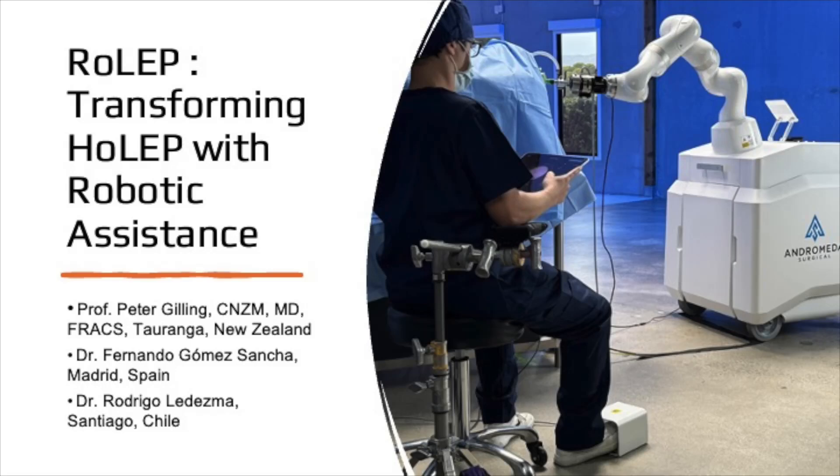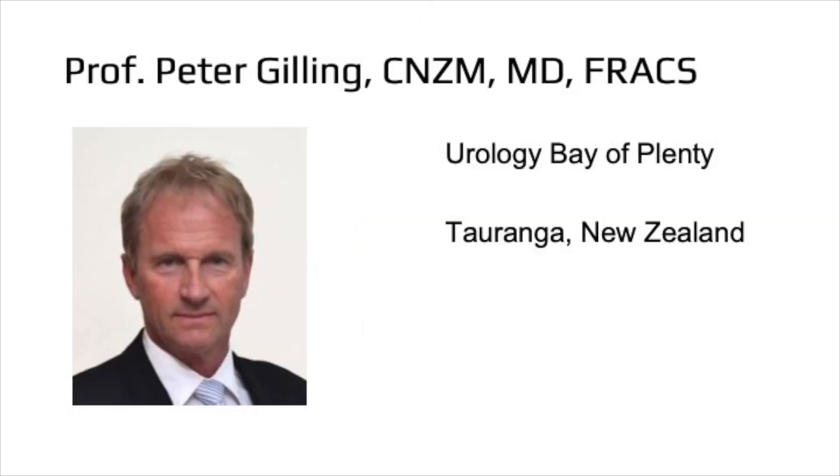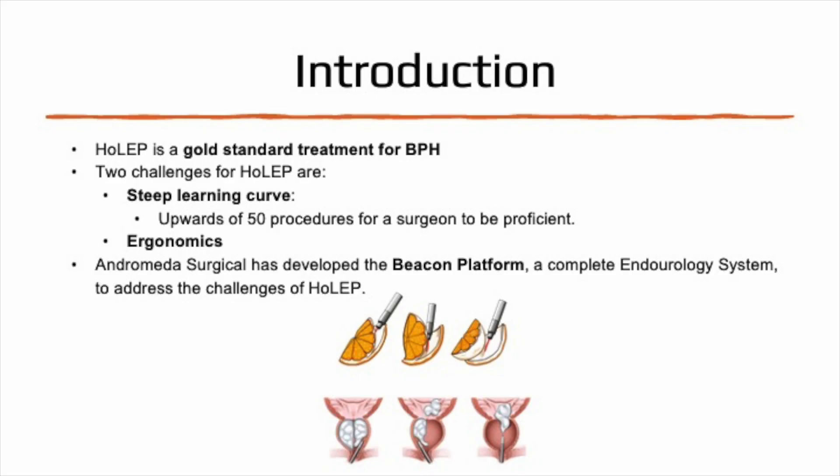Can advances in robotic-assisted surgical platforms give more patients access to the very best treatments? This video abstract presents an overview of the Beacon platform for robotic-assisted HOLEP, known as ROLEP, and findings from the Astra study, an early clinical evaluation of the technology.